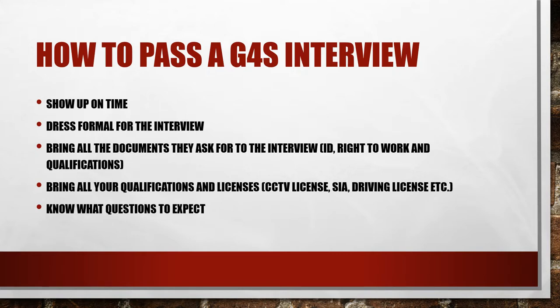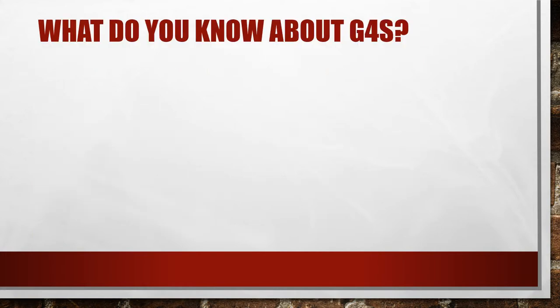You need to know what questions to expect, and in this video I will show you those that have been most frequently asked in G4S interviews. What you need to do is plan answers to these before your interview so you can go in with answers ready to the most common questions. Let's look at the questions you will experience.